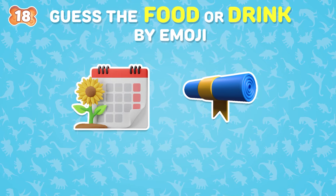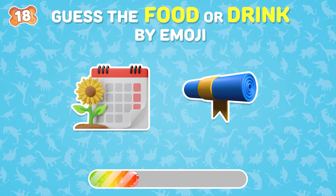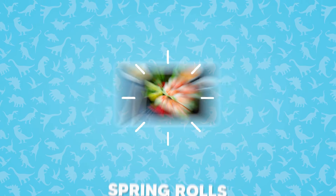Moving on! Which is this food? Spring rolls!